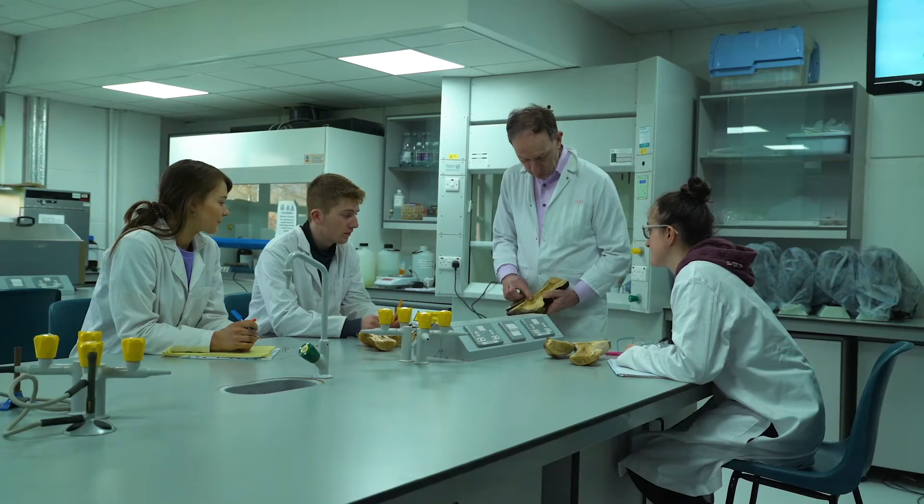My favourite aspect of the course is equine reproduction. I find it very interesting to see the whole breeding side of the horse industry after having some experience handling stallions.